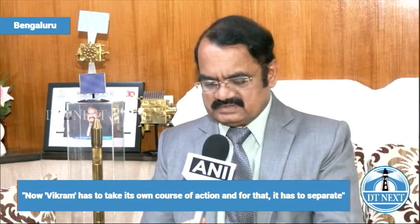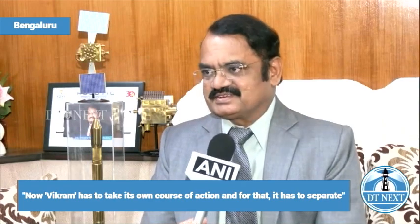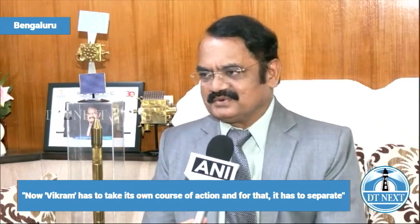Pre-loaded pictures of the lunar terrain will be used to check against and identify the place where it's supposed to land, which has also been pre-loaded into the system. All these activities will be performed autonomously by the lander, which will start its real action only from today afternoon onwards.